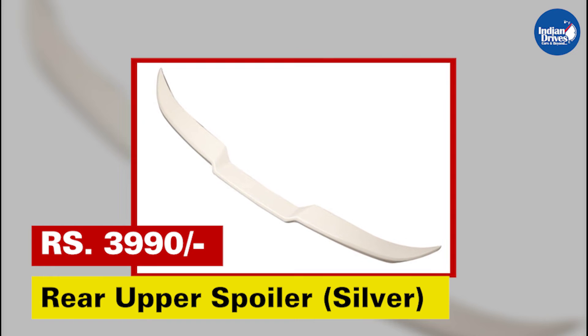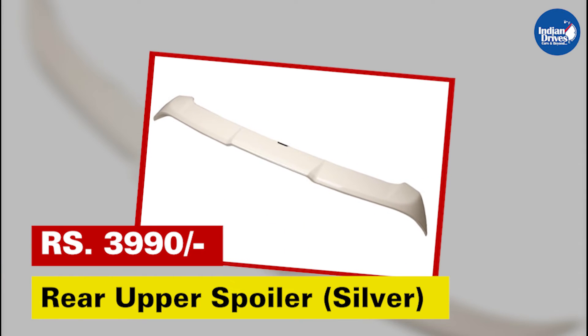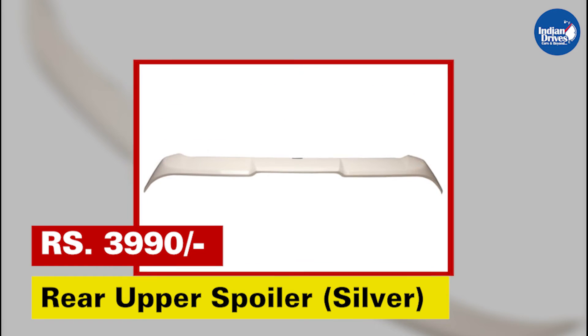Rear upper spoiler silver — enhance the sportiness of your car with Maruti Suzuki genuine accessories' range of car spoilers. This will cost rupees 3,990.